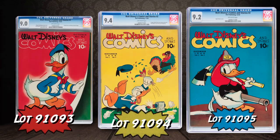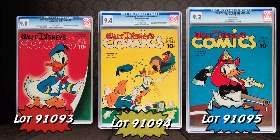Another fantastic highlight is the best run we've ever offered of Walt Disney's Comics and Stories. As you probably know, the first few issues are tough to find in decent grade, and this is the second highest graded copy of number one and the highest graded copies of number two and number three.